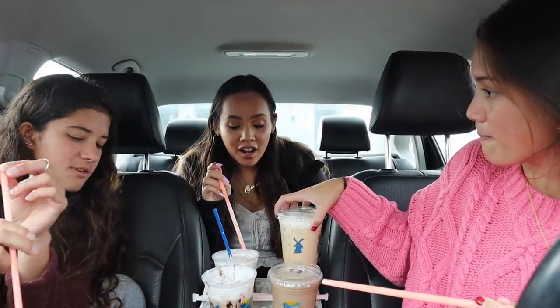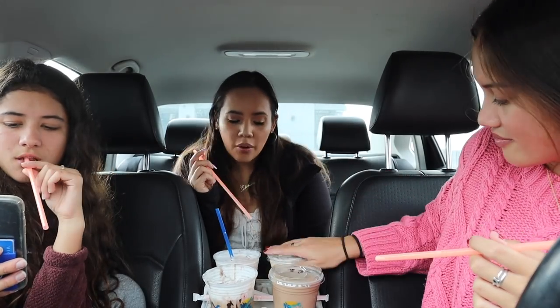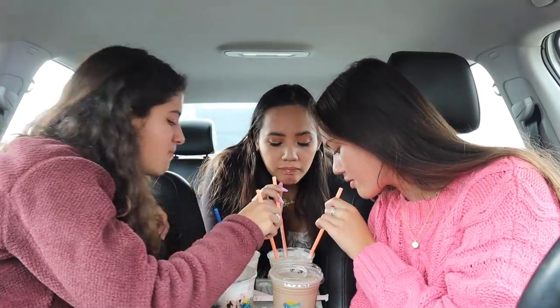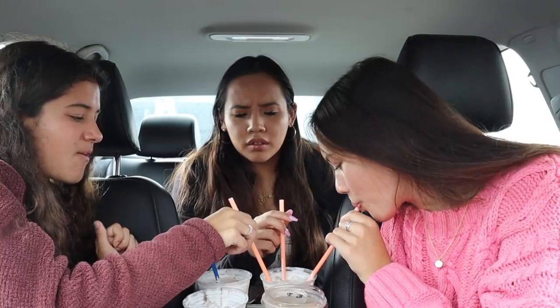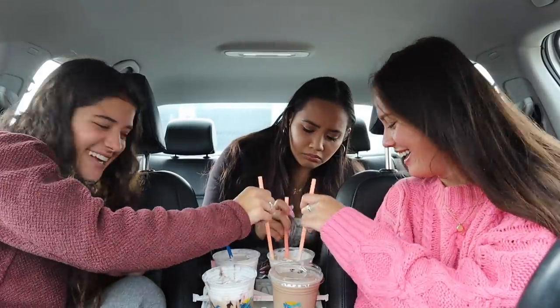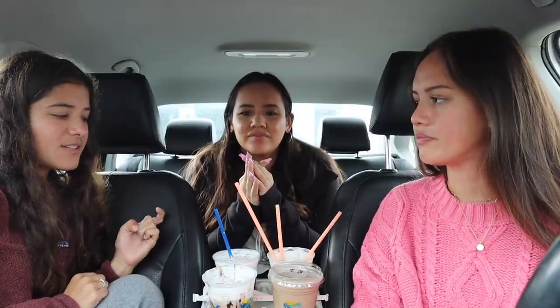Next is the sugar cookie breve. The description is almond white chocolate vanilla with raw sugar sprinkles on top. Their breves are very creamy but still coffee-forward and sugary. It's not as sweet as expected — it doesn't really taste like a sugar cookie, just a normal creamy breve. Ratings: 6.8 and a 6 — it's an average drink that doesn't taste particularly holiday.